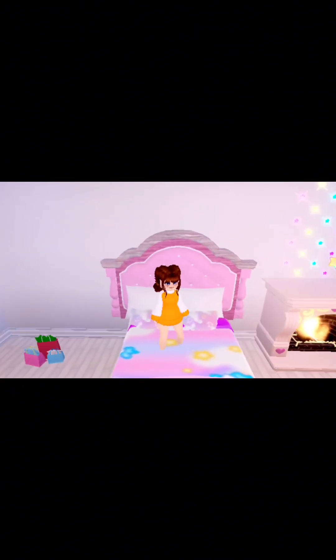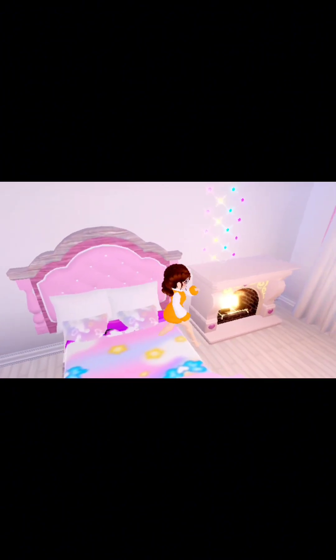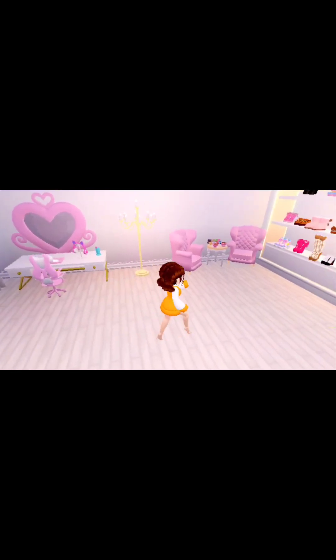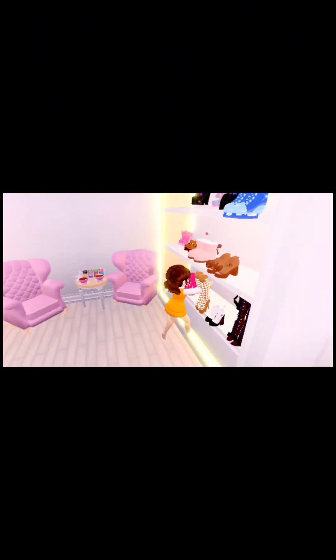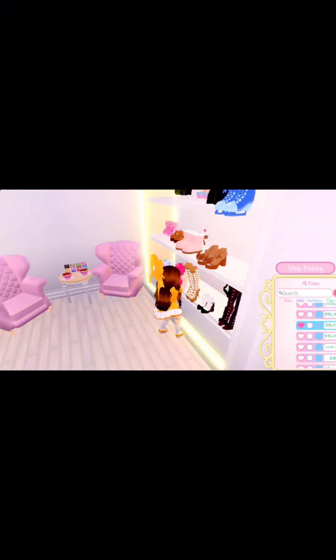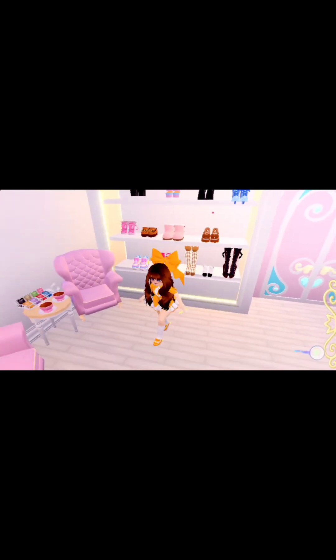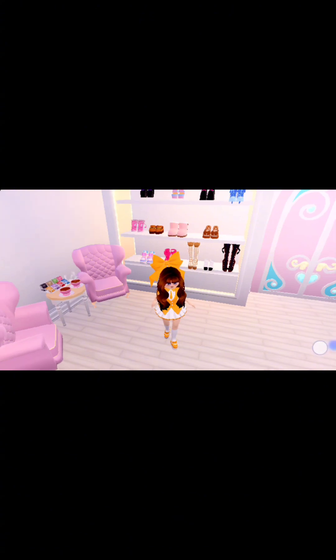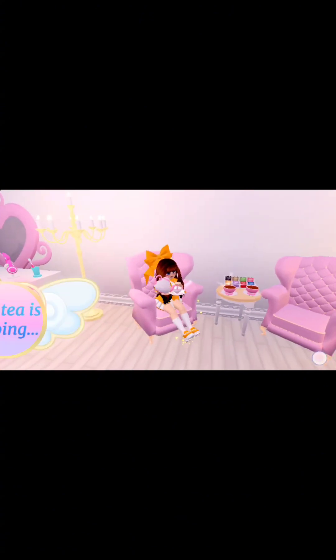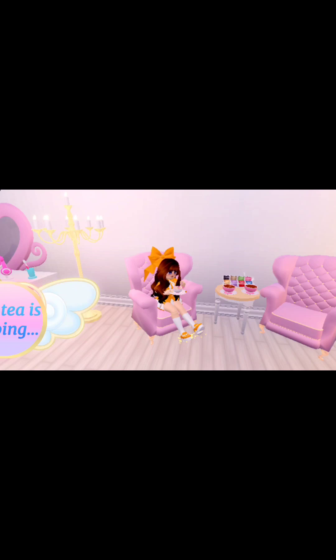Good morning. Can't believe I'm human again. Let's open the curtains, let's get ready for the day. Can't believe it's my first day of school. Let's make some tea very quickly.